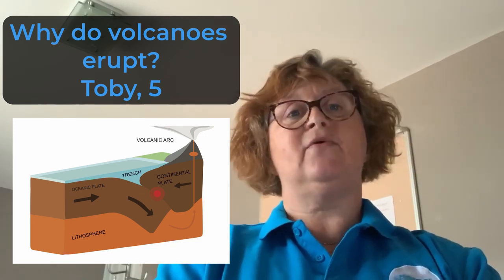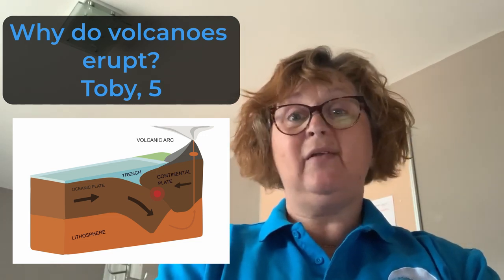Over time, as the volcano keeps erupting, it will get bigger and bigger. There aren't any volcanoes in the UK. The largest volcano in Europe is Mount Etna in Sicily. Did you know the name volcano comes from the name of Vulcan, the Roman god of mythology? So keep sending in your questions and we'll do the best we can to answer them for you. Thanks everyone.